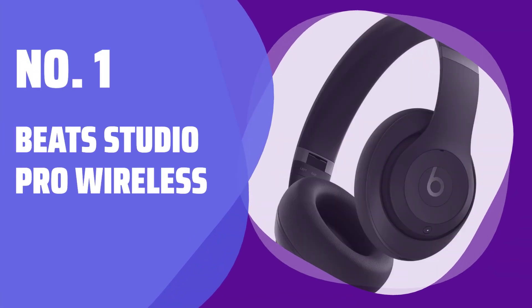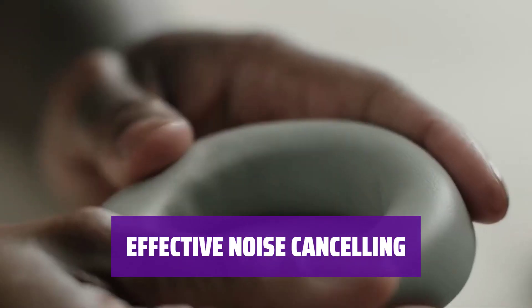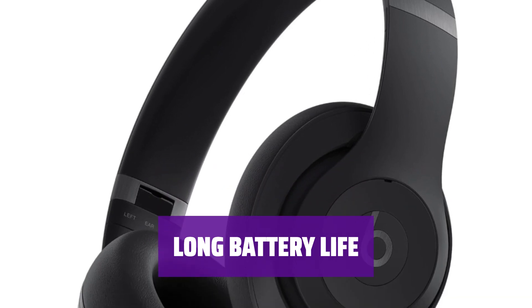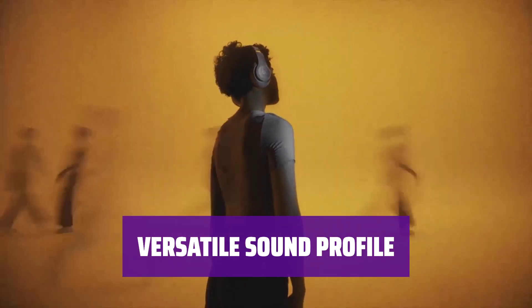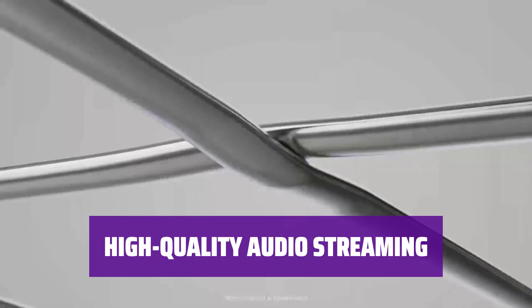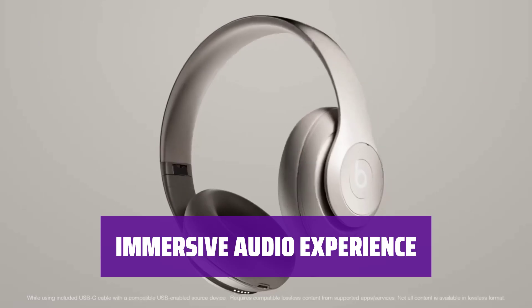Number 1: Beats Studio Pro Wireless. These headphones come in deep brown and navy, perfect for your style. With the ANC system, they can reduce ambient sound like office chatter. With ANC on, they last over 28 hours continuously. Their neutral sound makes them suitable for most audio content. The built-in DAC allows you to stream lossless audio from your device with the USB-C cable. While they don't have an H2 chip, they still support spatial audio for a more immersive experience.